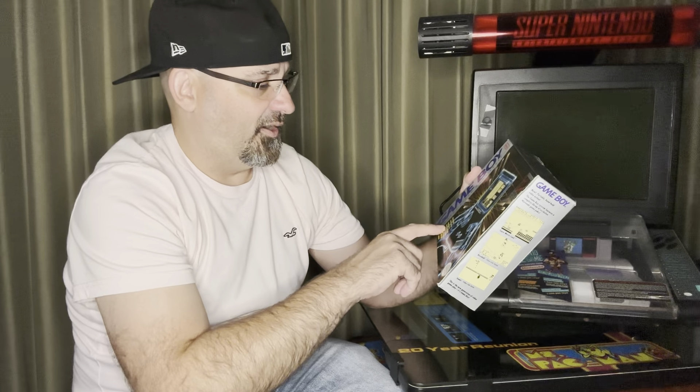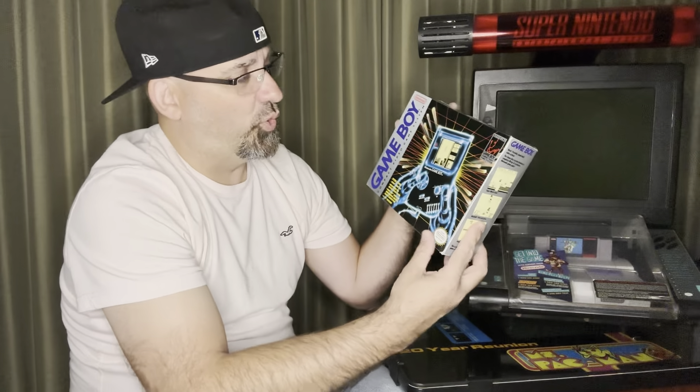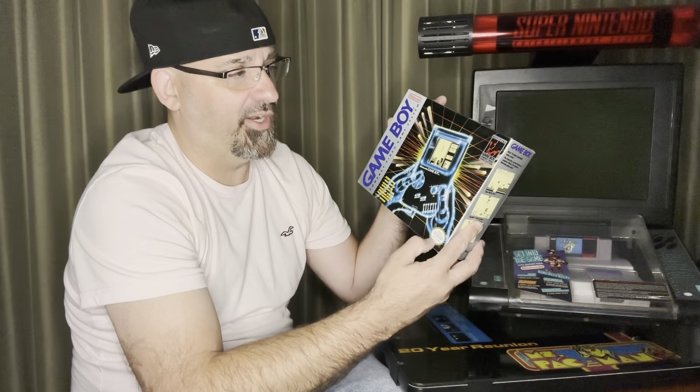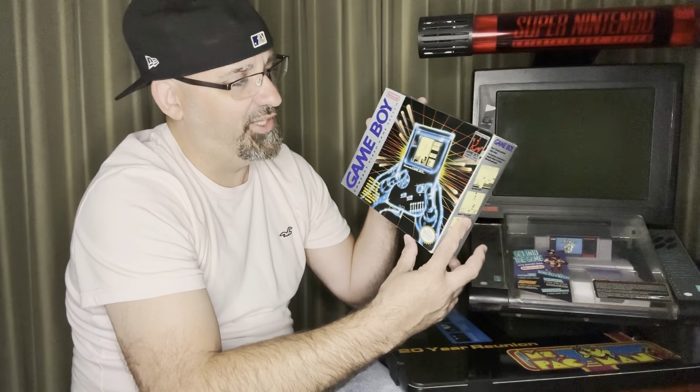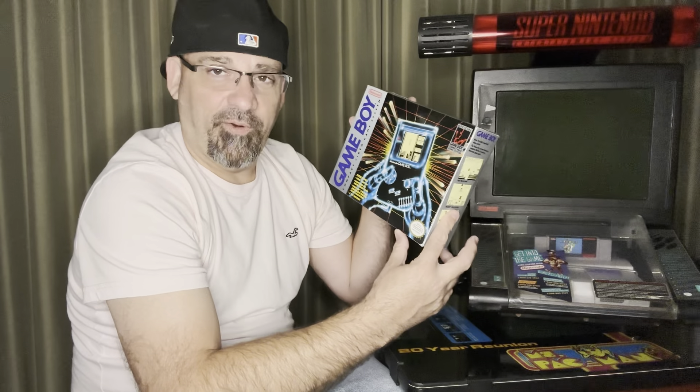This one came with the Game Boy itself. System includes Tetris game pack and headphones for digital stereo sound — they are missing out of this box — as well as a video link cable, also missing, and four AA batteries, which I would not expect to be in here. But this is pretty cool. I actually drove all the way to Connecticut one night to go get this. Got a very good deal. These go for about $225 to $250 in the box in this condition, and I paid $120 for this, so it was a really awesome deal.